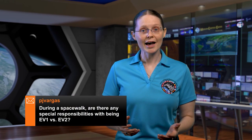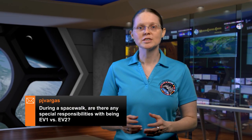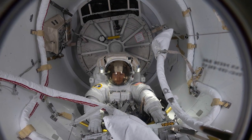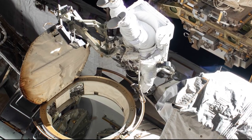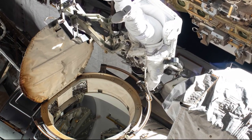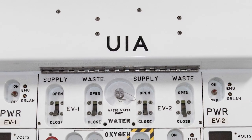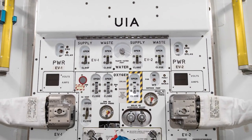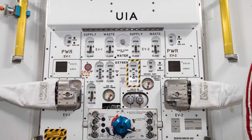This week's question comes from Paula Vargas, who asked if there were any special responsibilities with being EV1 versus EV2. EV1 is usually the more experienced crew member. EV1 will operate the EV, or extravehicular hatch, while EV2 will operate the UIA, or the Umbilical Interface Assembly, which is the interface between the airlock and the spacesuits.